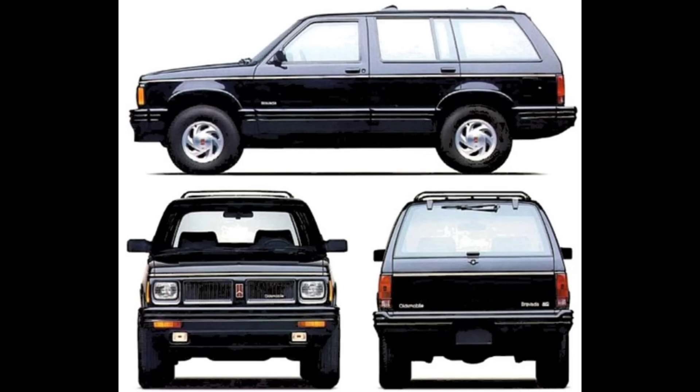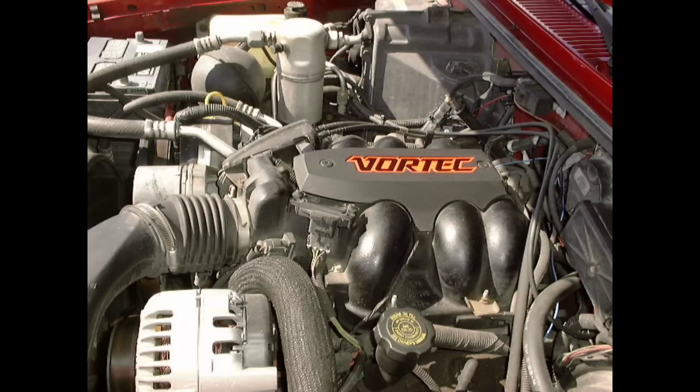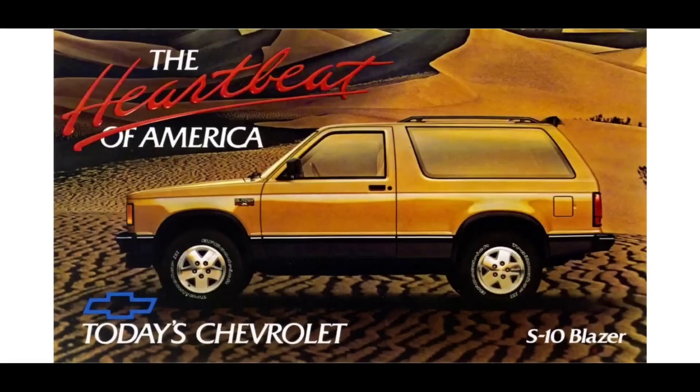In 1996, redesigned Vortec heads were added. The engine continued to soldier on with additional changes to keep it competitive with some of the other six-cylinder truck engines on the market, all the way to the 2014 model year, when it was replaced by a design based on the LT1 small block V8.